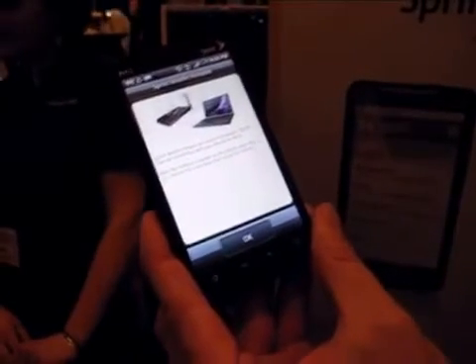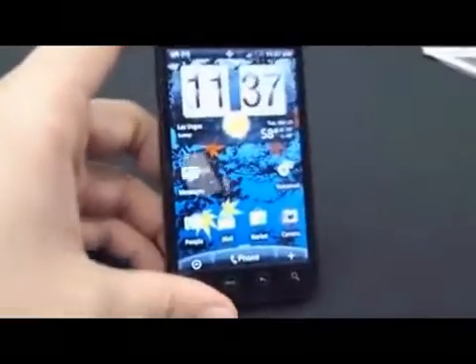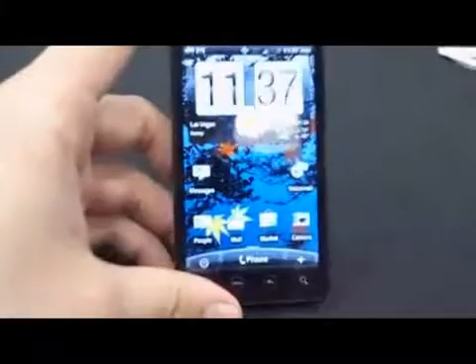The emphasis on video is clear. The EVO has HDMI out and a kickstand for full enjoyment of the HD video it's capable of streaming and recording.